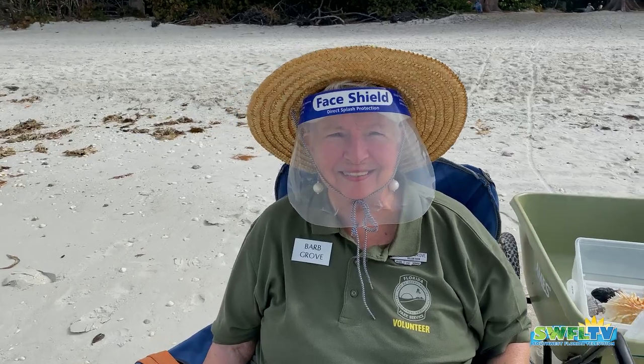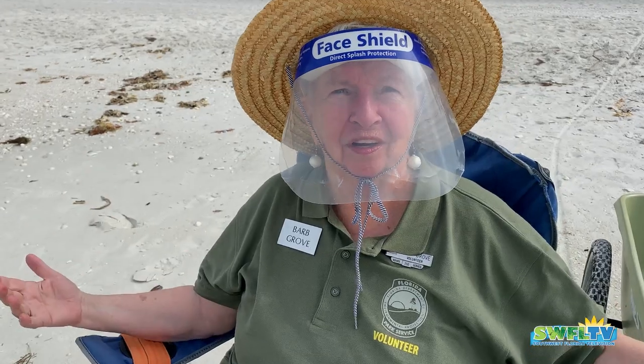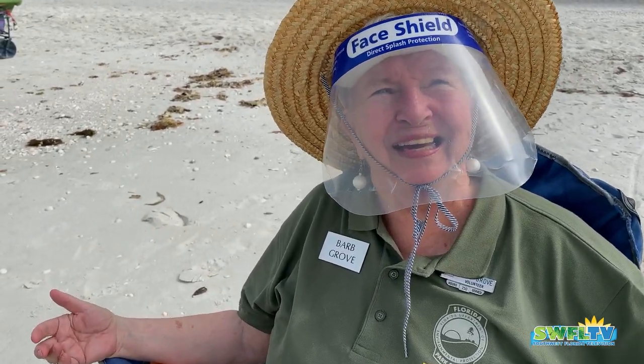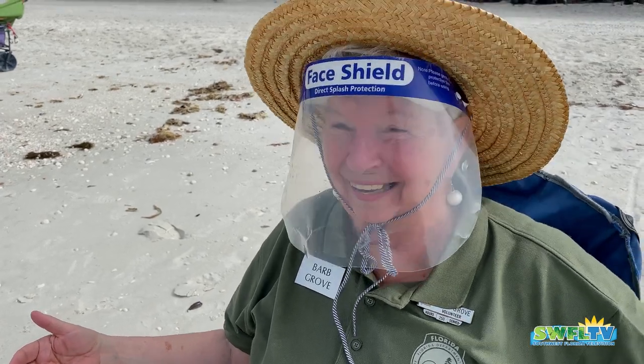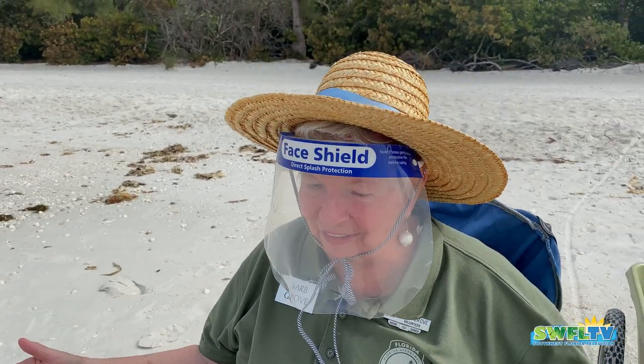You're looking at the happiest person in the world — down from the cold, cold Minnesota. And I had to go to work. I have to go to the beach to go to work. Isn't that terrible? Working on the beach with the sun almost out.